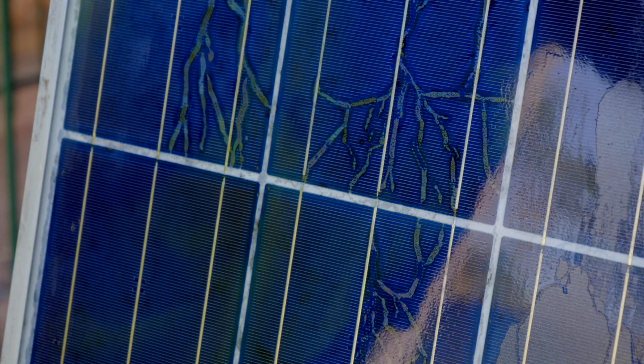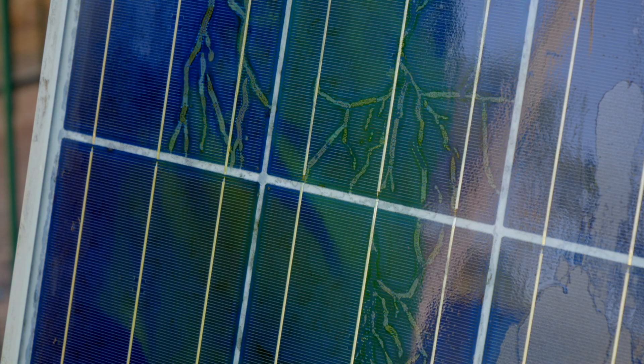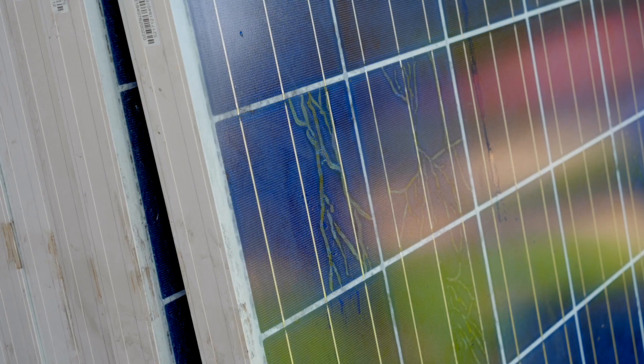Only a couple of weeks ago I took off a 10 kilowatt system of the same panel and all 60 were the same. With this particular site, a lot of the panels had actually burned through the backing board as well, so they were in really bad shape. And they were only 10 years old — so it's gone to landfill.